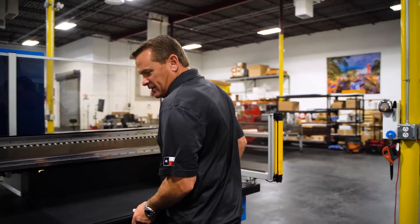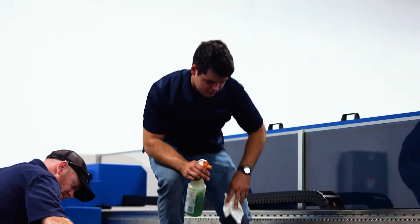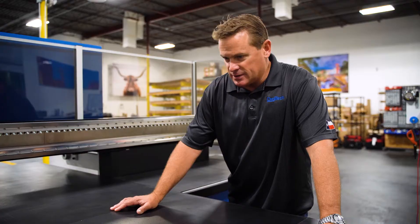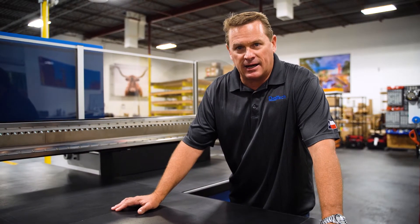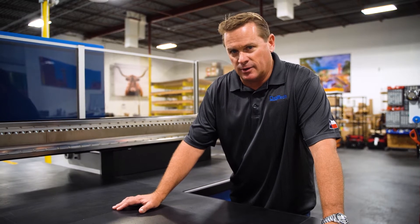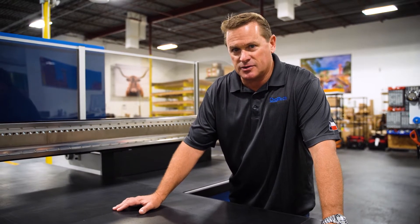First, we start out with the most durable table. You can walk on this table, you can adjust this table. It'll never get a flat spot, which is really, really important to lay the dot down correctly and land it in the right spot. You want to make sure you have as flat of a surface as possible.